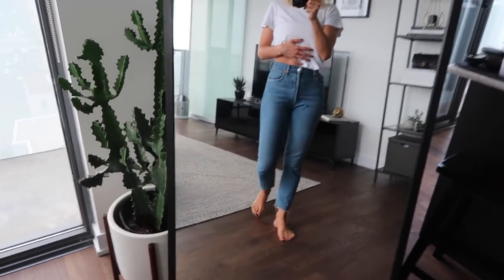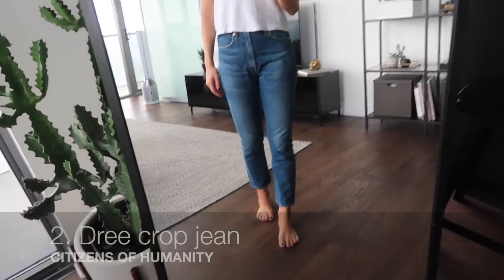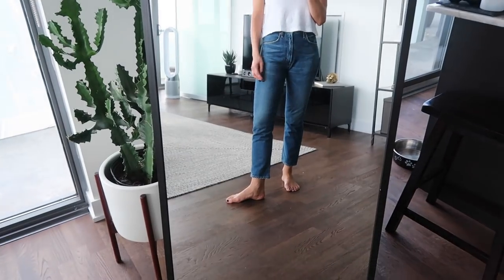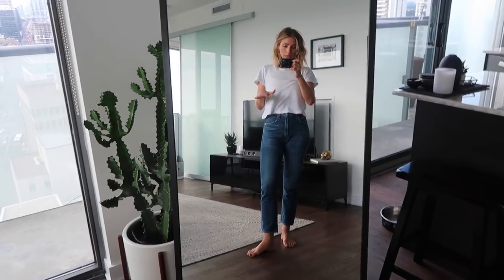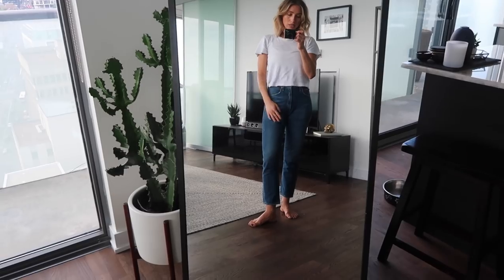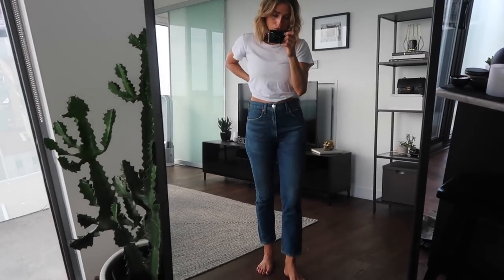These are Citizens of Humanity, the Dree crop. They are incredibly comfortable — high-waisted, kind of vintage-inspired, but they still have a little bit of stretch in them and they're obviously a cropped length. I might even cut the hem off. Citizens of Humanity is one of my absolute favorite jean brands. They are pricey, but the quality is so good and they last a really long time, so I would definitely say if you're looking to invest, Citizens of Humanity is one of the best.